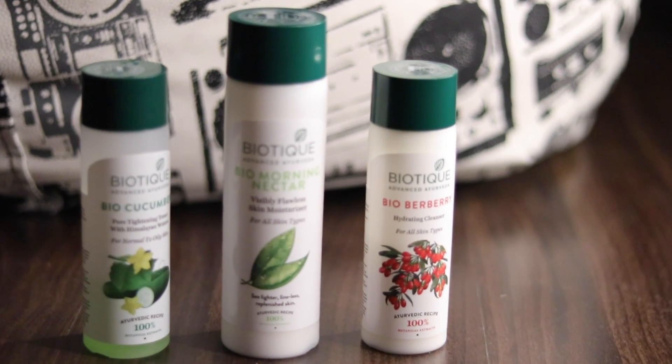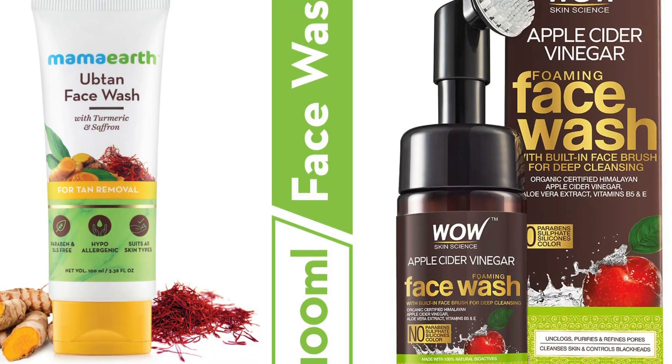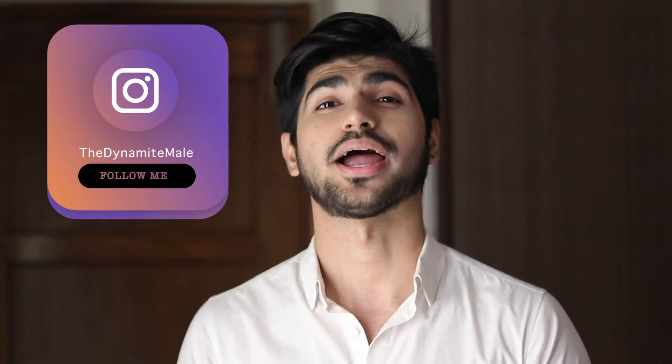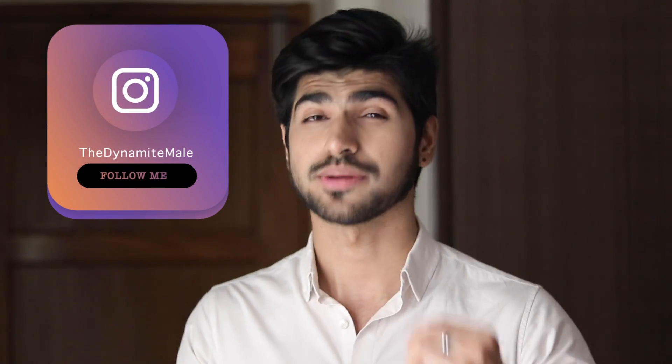There are many companies that make natural products — like Wow and Mamaearth — they also have very good products. If you want to buy anything, I will put links in the description box so you can purchase from there. After this CTM procedure, 90% of your problems will be minimized — your chances of acne, whiteheads, and blackheads will all reduce. If you have any questions, let me know in the comments or DM me on Instagram. My Instagram handle is TheDynamadMail — mention that you are from YouTube and I will reply.